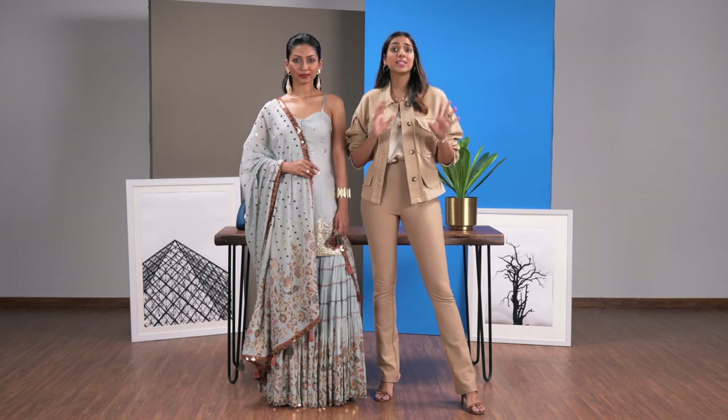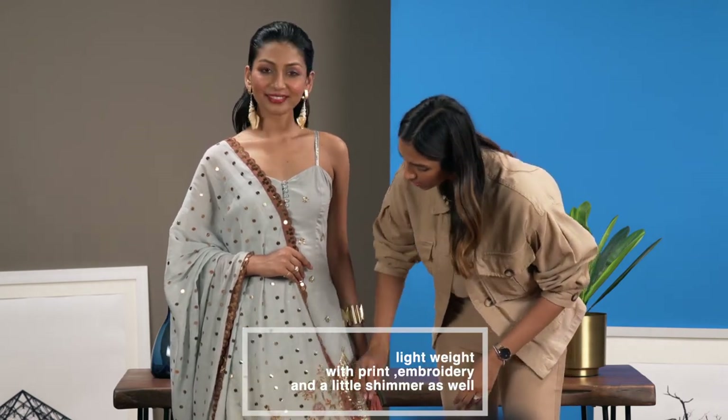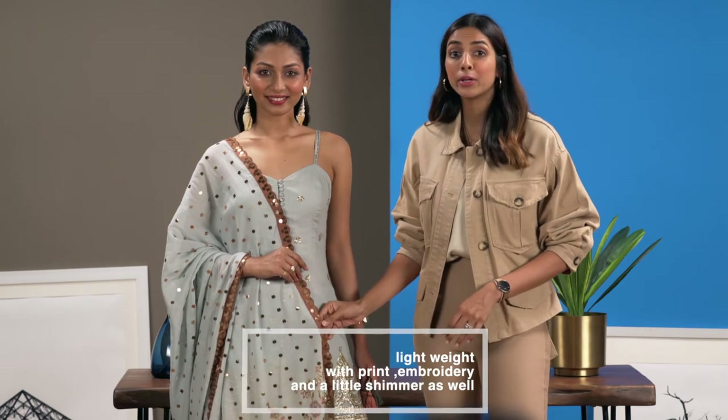When it comes to a destination wedding you want to wear something that's really light, easy to pack, but at the same time you don't want to cramp your style. What I really love about this look is that it's in this lightweight cotton. It's got these beautiful details like this print, a lot of embroidery and a little bit of shimmer as well.